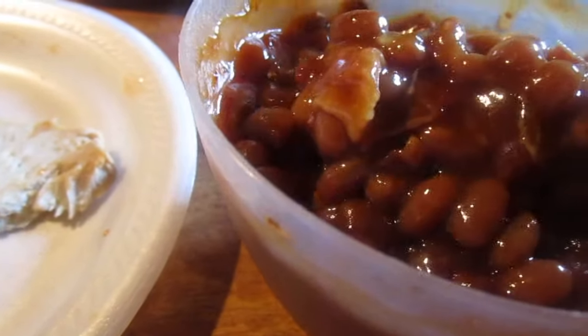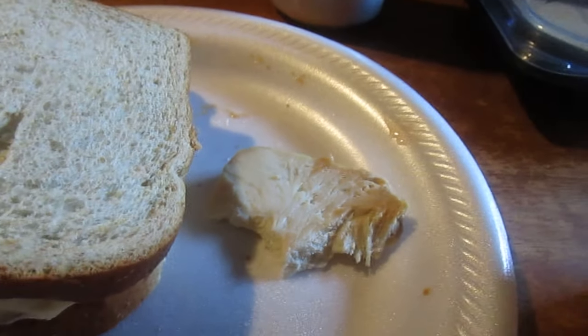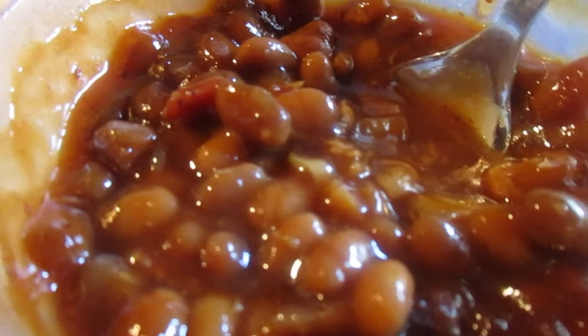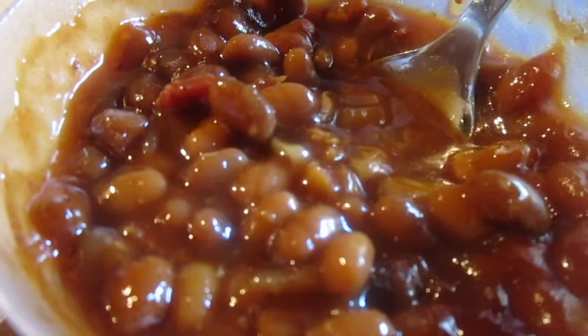Let's try the baked beans my mom made. She's been making baked beans for a long time — she uses bacon and onion in it. They've always been really good. These are some I still have left over from that picnic at my sister's. That's a 10 out of 10 right here.